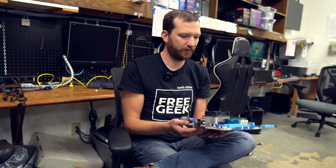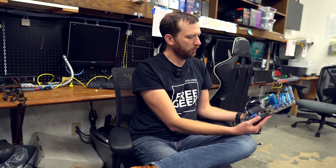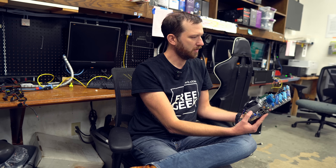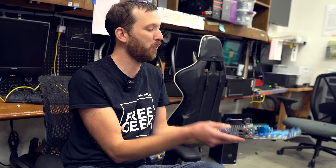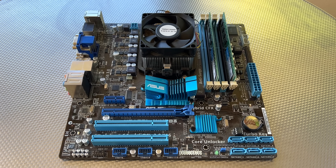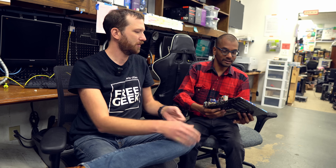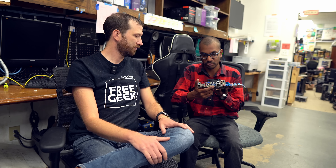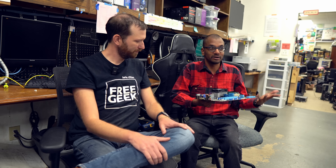Out of curiosity, I asked Kyle what FreeGeek would do with a motherboard that's been gathering dust in my basement. Kyle brought it to Ben, who runs the Build Lab, to take a closer look. Ben leads our modern Build Lab. The first thing he would look at is whether it has USB 3 — those blue ports — which would put it roughly in his department.